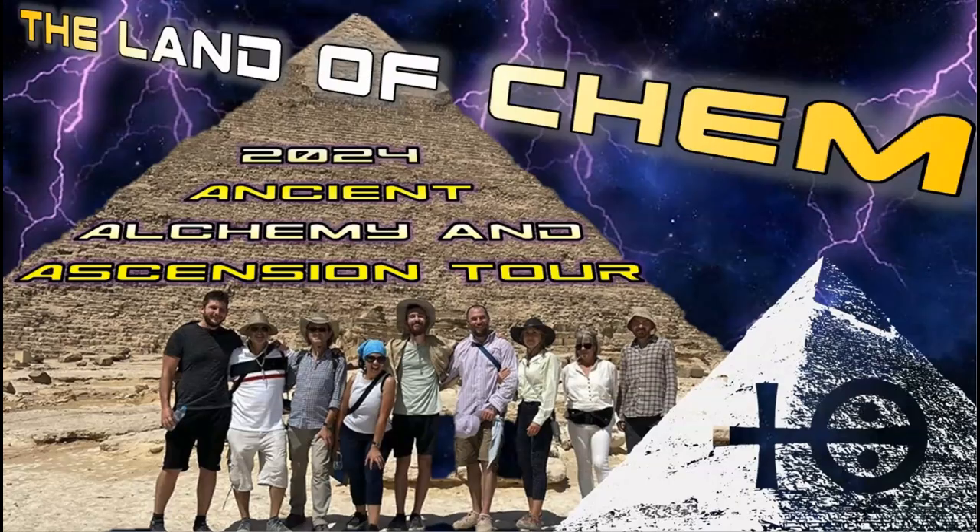The second 2024 Land of Kem Ancient Alchemy and Ascension Tour is on, and bookings are now available. If you're interested in joining to see the pyramids for yourself on this epic adventure experience coming up in early winter later this year, please send me an email to contact at thelandofkem.com with the subject line Egypt 2 or 3, and I will send you the full tour itinerary and pricing details. I will see you soon here in Egypt.